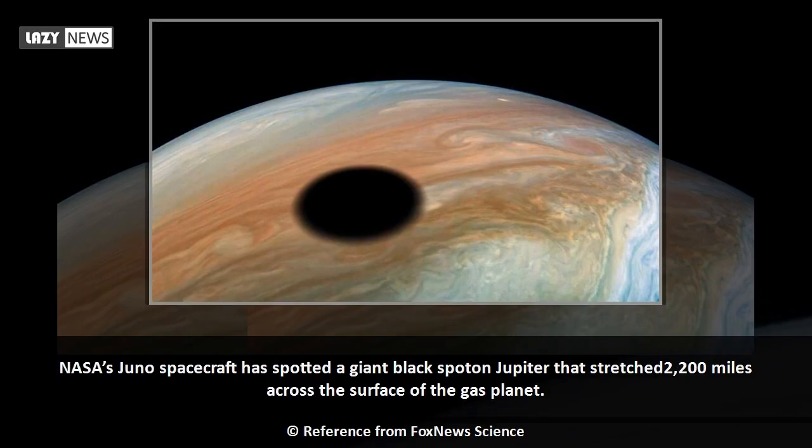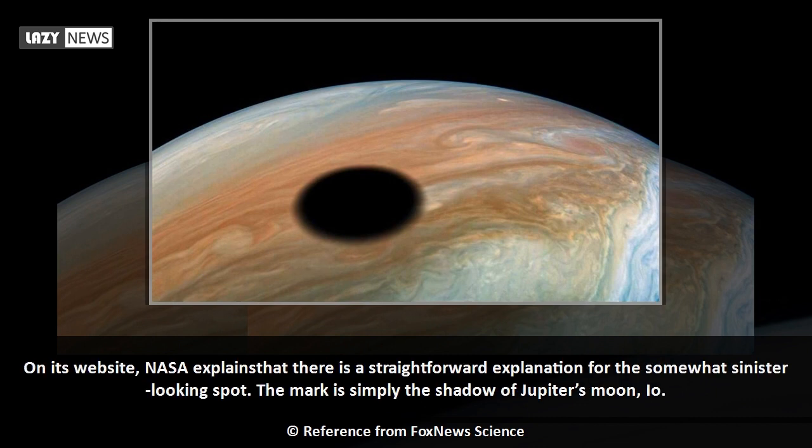NASA's Juno spacecraft has spotted a giant black spot on Jupiter that stretched 2,200 miles across the surface of the gas planet. On its website, NASA explains that there is a straightforward explanation for the somewhat sinister-looking spot. The mark is simply the shadow of Jupiter's moon, Io.